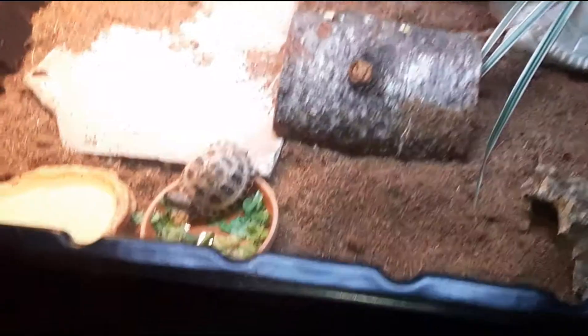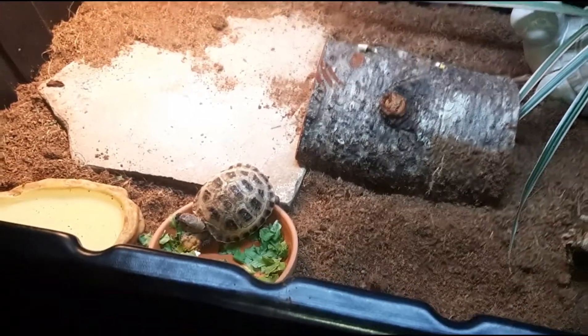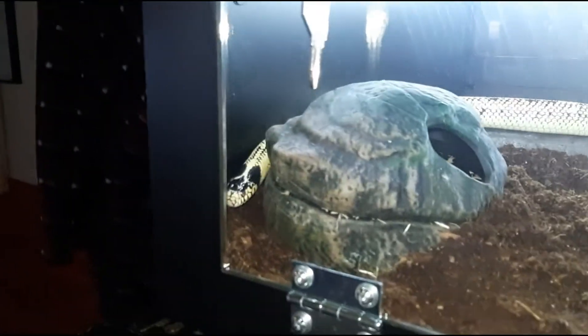Here's Missy, my Russian tortoise — looks like she's eating again. Anyway folks, say goodbye to her. Thanks a lot for everything, guys.